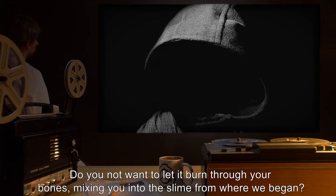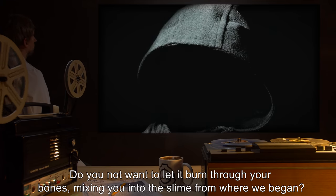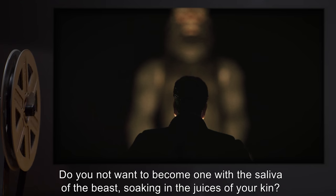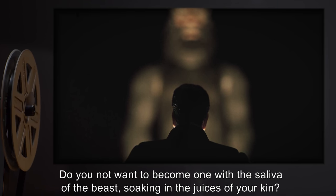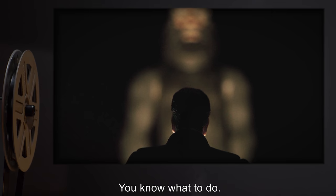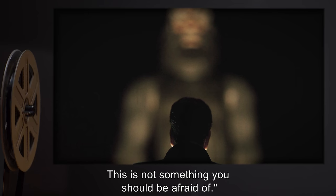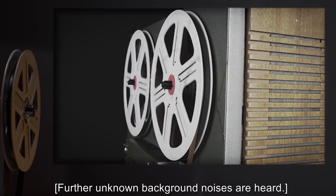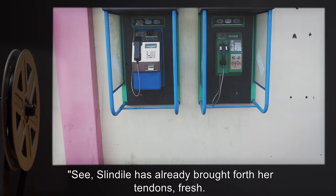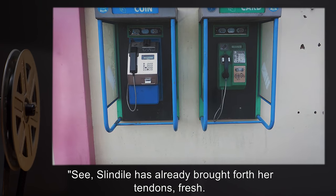"Keti we — yes, says she is prepared. So now it is only up to you. Do you not want to let it burn through your bones, mixing you into the slime from where we began? Do you not want to become one with the saliva of the beast, soaking in the juices of your kin? You know what to do. We want to bring ourselves inside the beast. This is not something you should be afraid of." Further unknown background noises are heard.